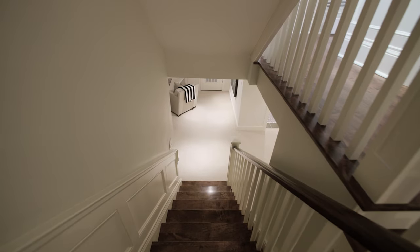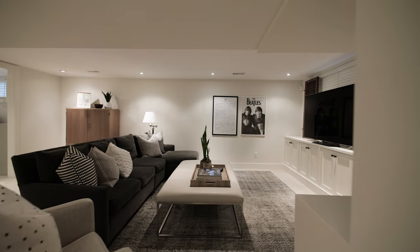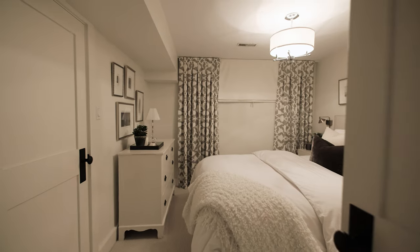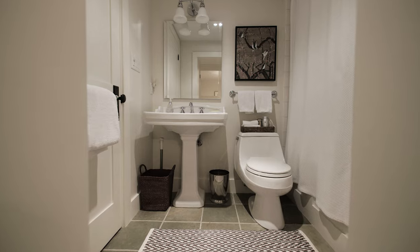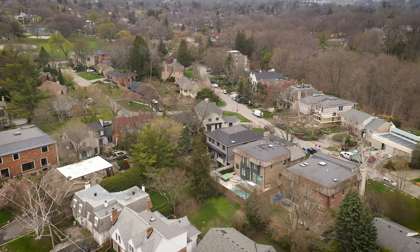The lower level offers the comforts of an additional home office, a versatile recreation room and convenient home gym. It also features a thoughtfully designed guest or nanny suite, complete with its own four-piece ensuite bathroom. 137 Mildenhall Road is located in a special pocket of Toronto.